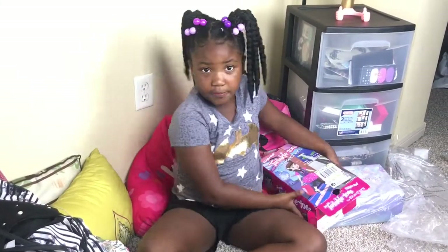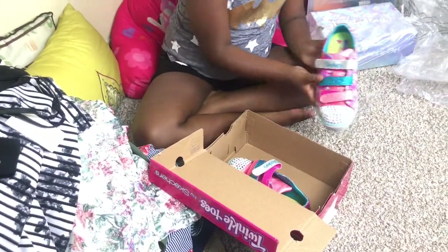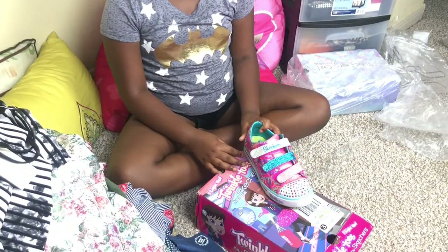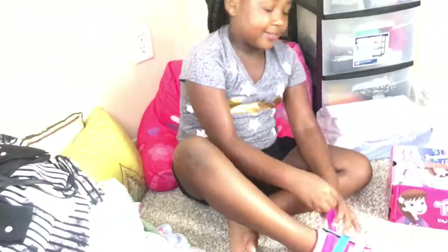Let's get to the shoes, because then we need more clothes. Here they are — Twinkle Toes. Here's the front, and these are what they look like. So cute.